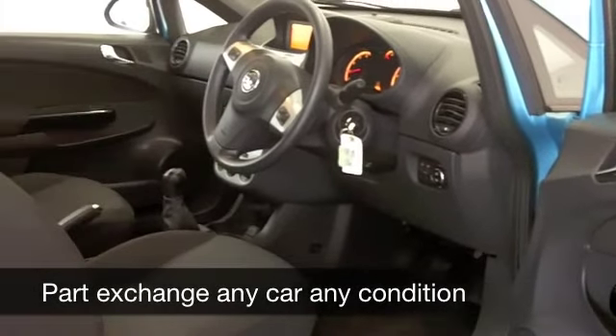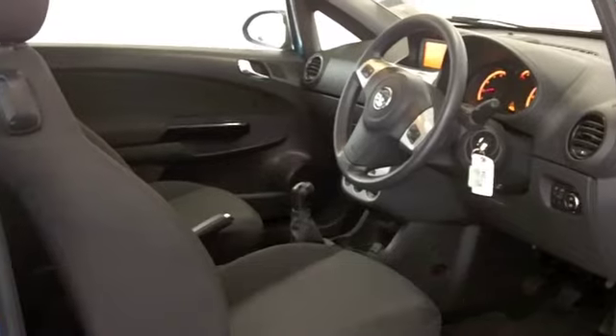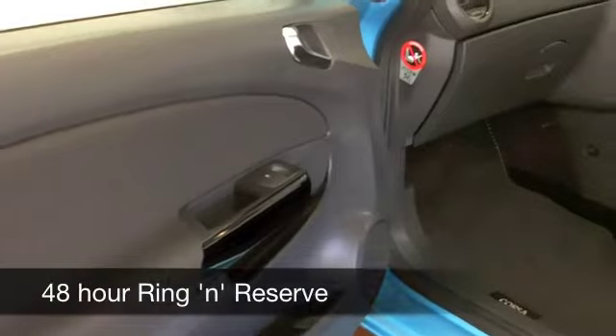On the clock we've got just over 8,000 miles, so not even run in yet that engine. This still looks and drives as good as new.